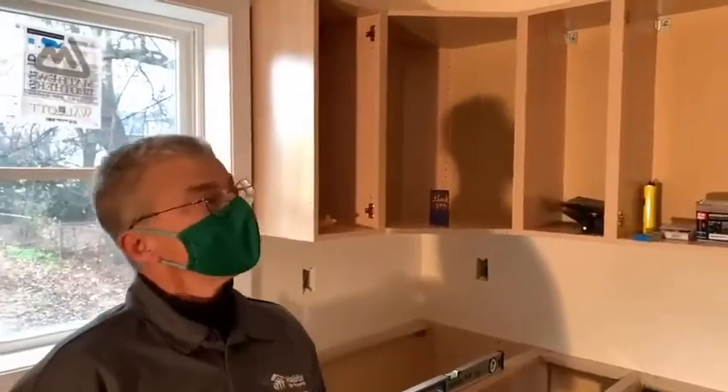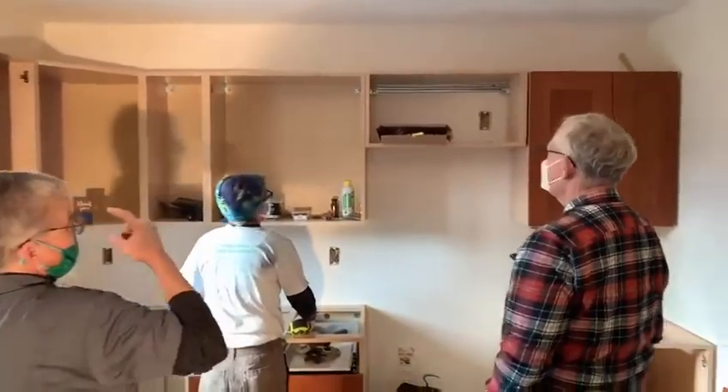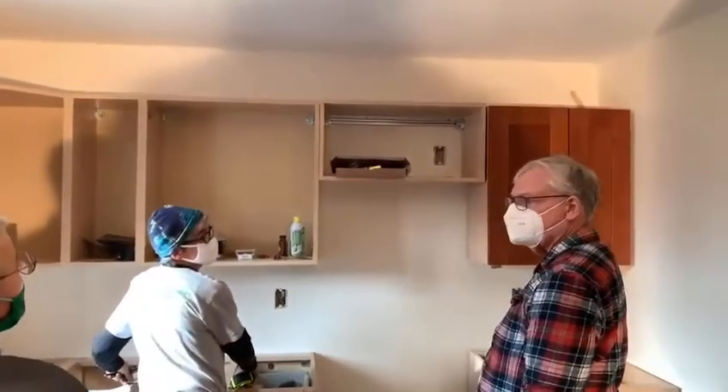So this is an IKEA kitchen. It comes to us as donated products from IKEA. We put them together and installed them in the kitchens, and they work really, really well.